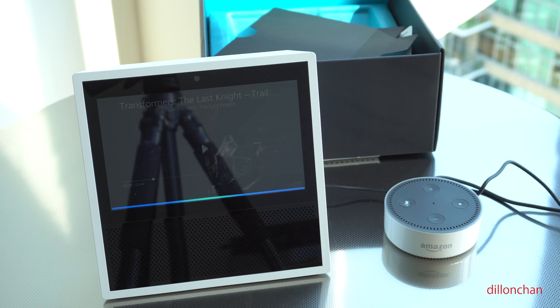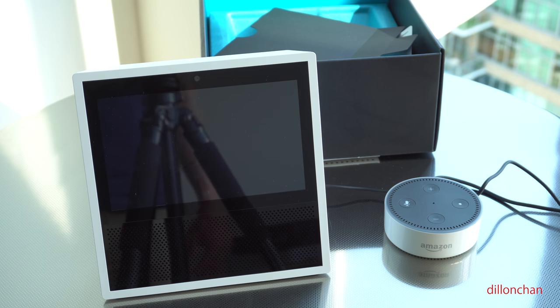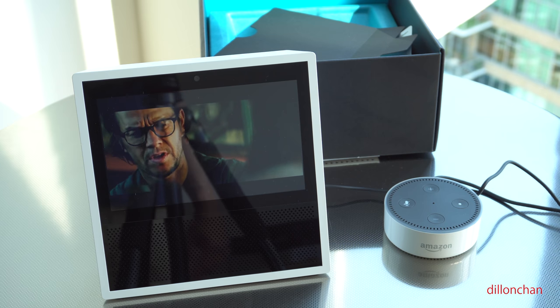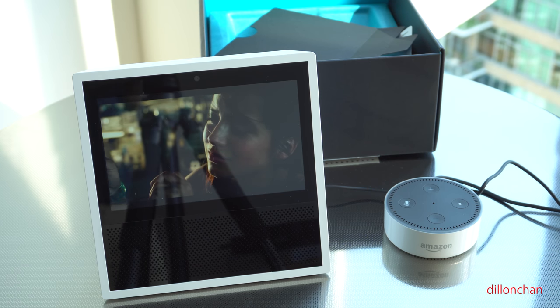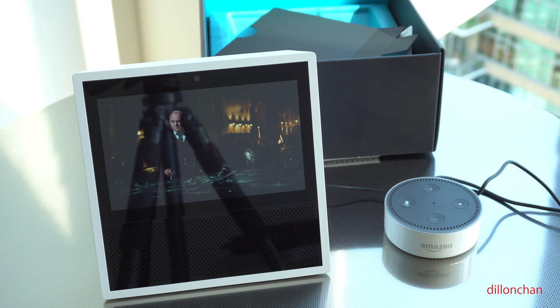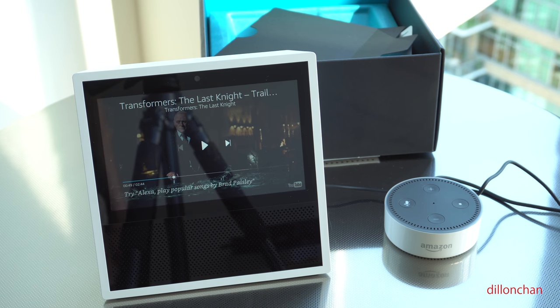Alexa, pause. Alexa, resume. This is fantastic — the quality of the screen is amazing, it looks good. I'm just waiting to see what the next level is that they can take this. I have YouTube TV, let's see if I can get that. And I also have YouTube Red.